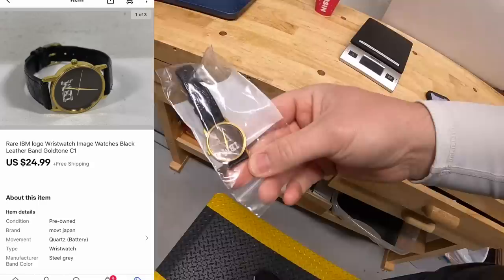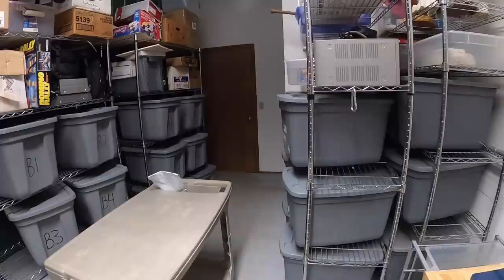First thing's in C1. This is an IBM watch, part of the big watch lot that I got from Danny and Parker. This sold for $24.99 free shipping. If your name is Ben, Ben, thank you for the support. Hope you like the watch.